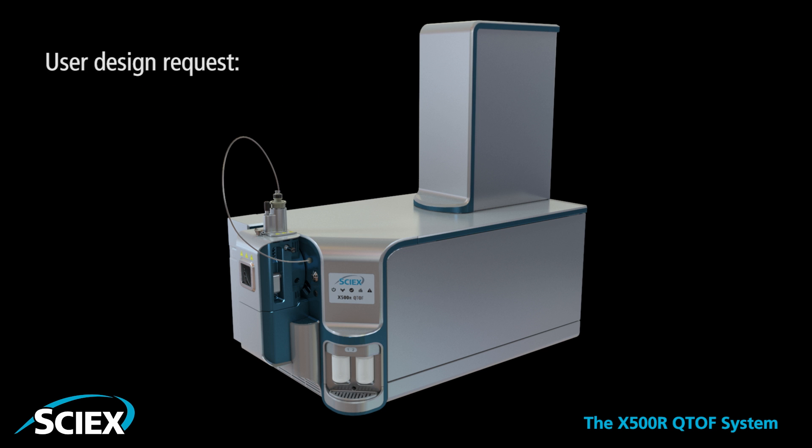Easy Q-Jet access enables fast and efficient maintenance, increasing total system uptime.